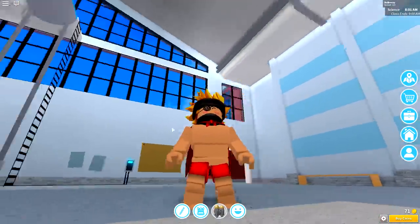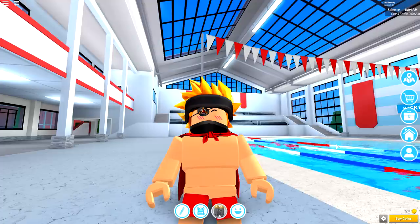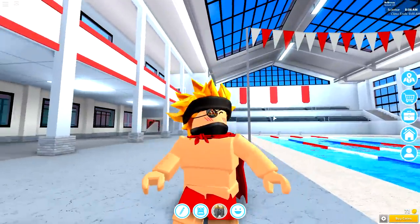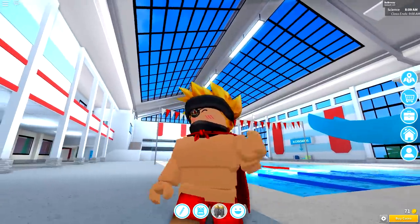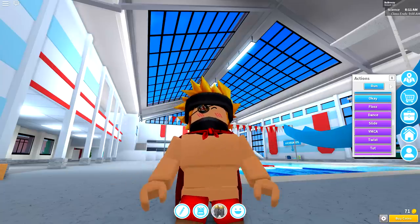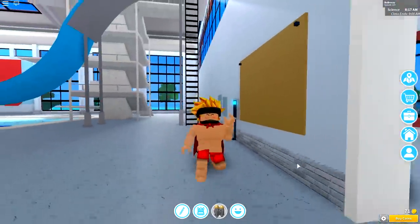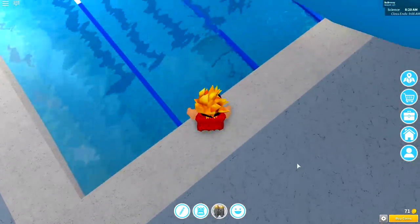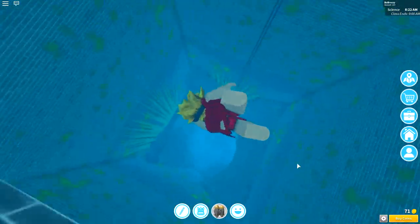Yes guys, here we are inside of Robloxian High School swimming pool. It is absolutely amazing, but guys, we are not going to be swimming today because we are going to be finding the secret inside of Robloxian High School. You might want to brace yourselves because this is pretty crazy. All you need to do is come to this gym and make sure you hit a flutz real quick. And once you've done the flutz, take off your eyepatch — just like that. Then we need to walk over to this little box on the side of the room. Press E and it will open up a hole inside of the swimming pool. Just jump in and start swimming down, and you are about to enter Despacito Cave.